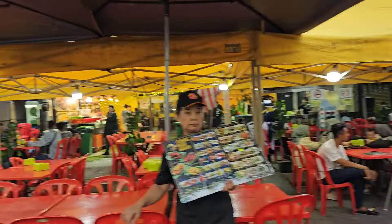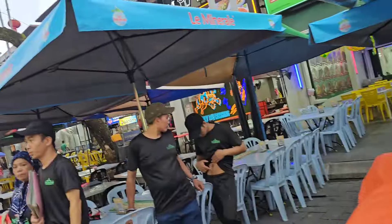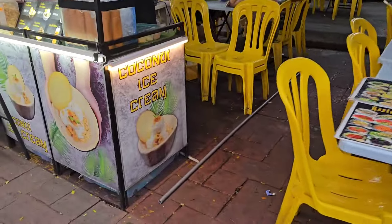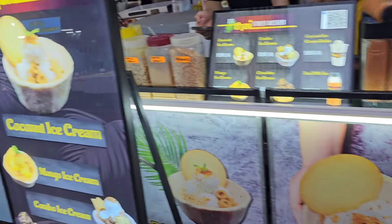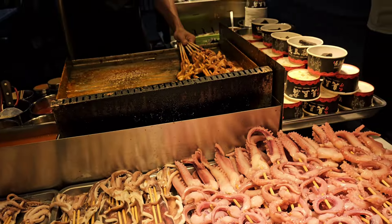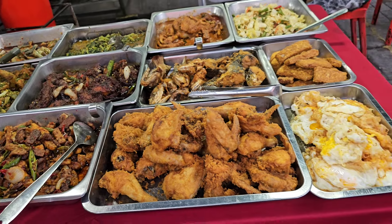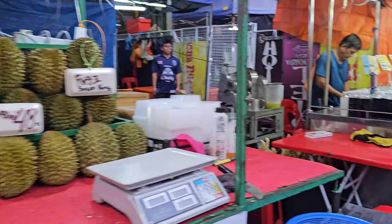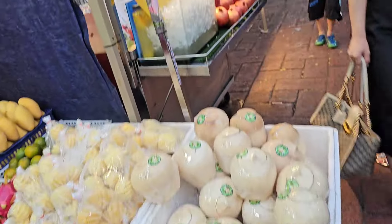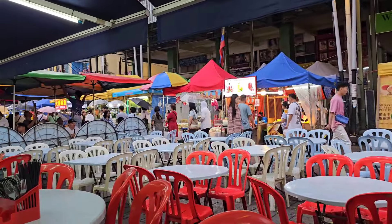They've got a lot of Malay restaurants here. Oh, coconut ice cream! And some durian fruit as well — there's quite a bit of durian around.